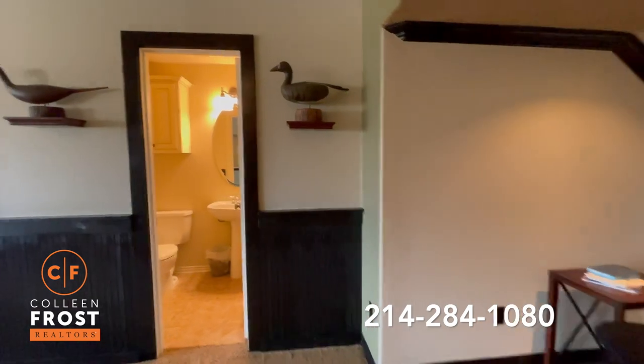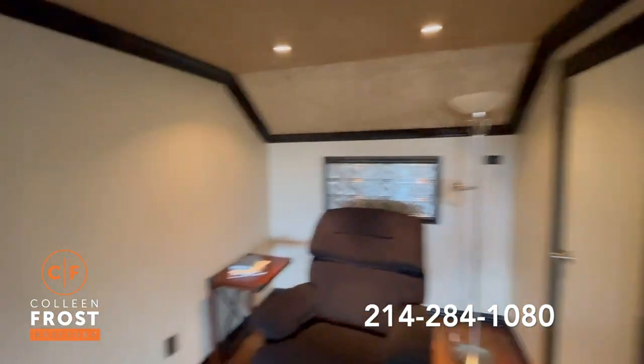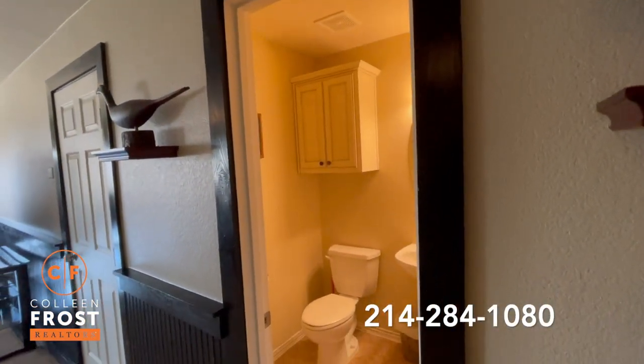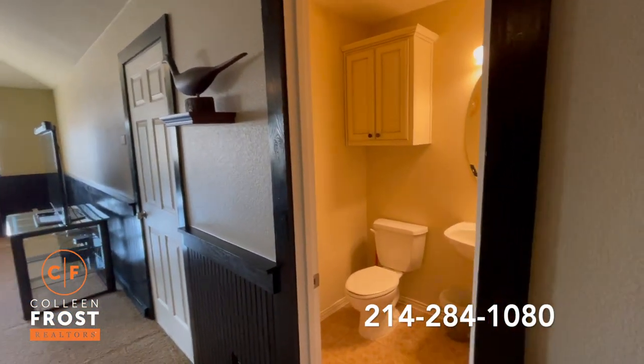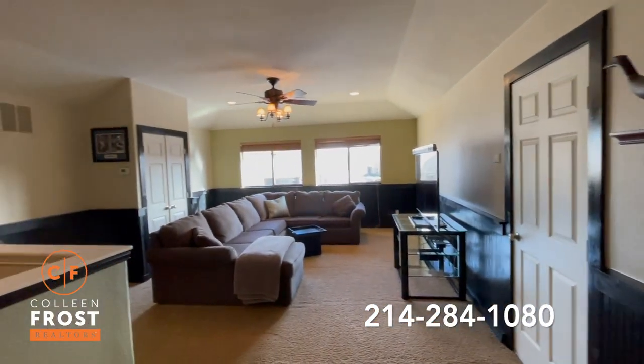As we come upstairs into the game room, you'll see this wonderful flex space with tons of storage, a half bath which can easily be converted into a full bath — the plumbing is right there — and you could build out into that additional closet space, plus an oversized game room.